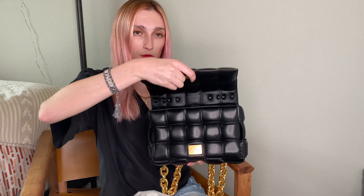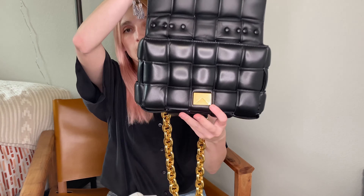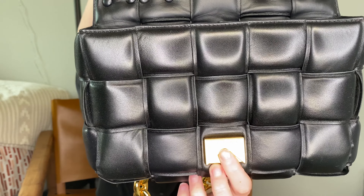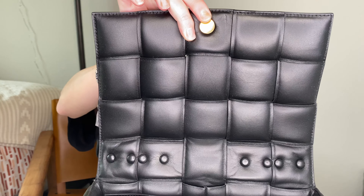Let me show you how she opens — you just pull down and up, that's how she releases. She's not magnetic, not a snap or a twist closure; you just pull down and up. It says Bottega Veneta right there, and you can see how it slides back into its lock, with a little more of the gold hardware.